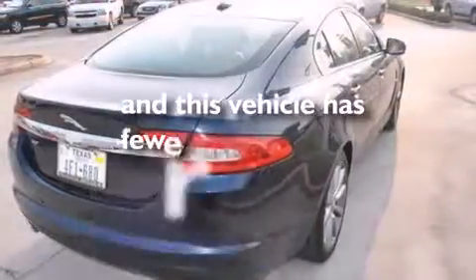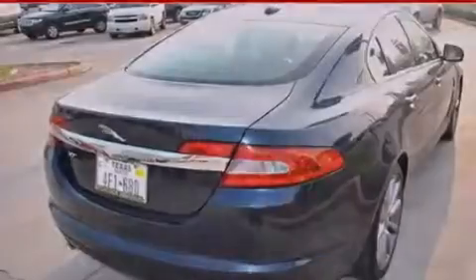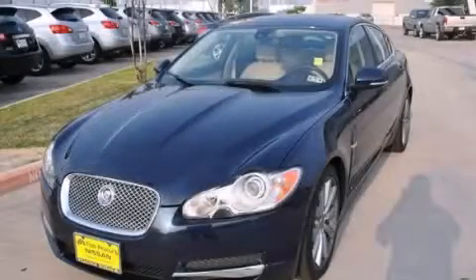This vehicle has fewer than 30,000 miles on the odometer. This automobile won't last long at this price. Call and arrange a test drive now.